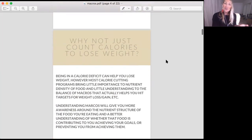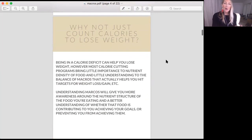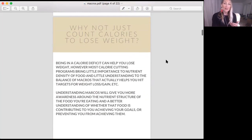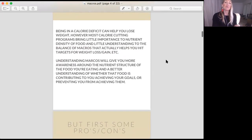Why not just count calories? You can lose weight if you're in a calorie deficit. However, being in a calorie deficit does not necessarily mean that you have control over building muscle. Understanding your macros is going to help you not only lose weight if that's your goal, but also build lean muscle mass. Additionally, when you're focused on counting calories, you're generally not focused on the importance of the quality of the food that you're eating.